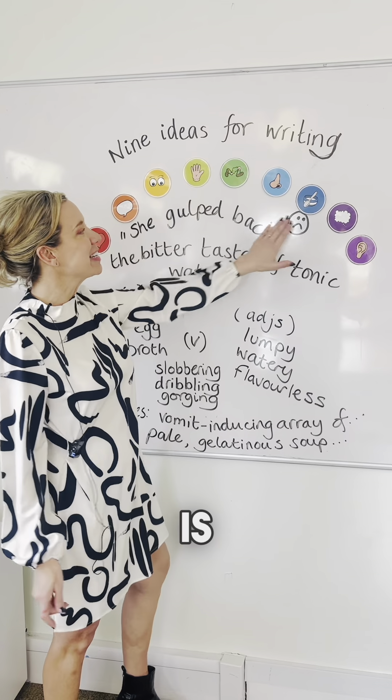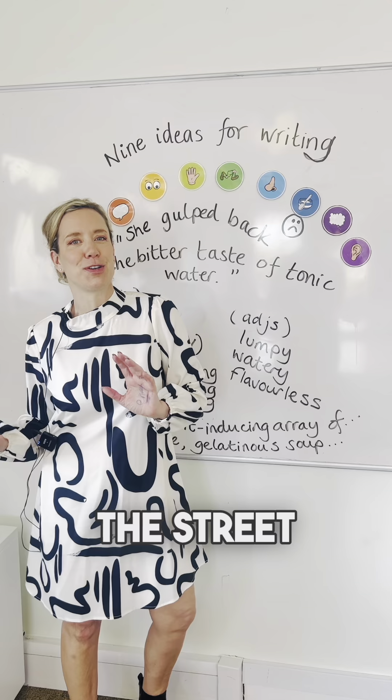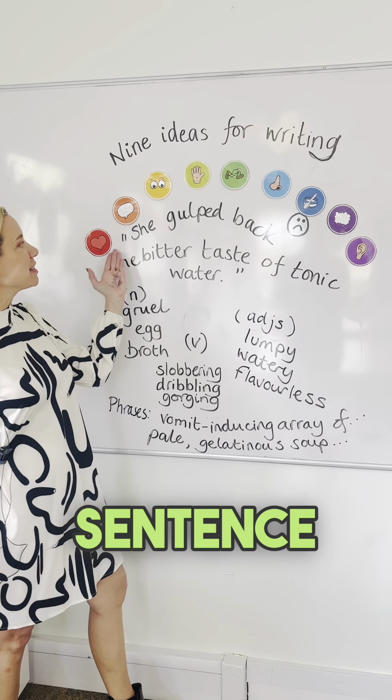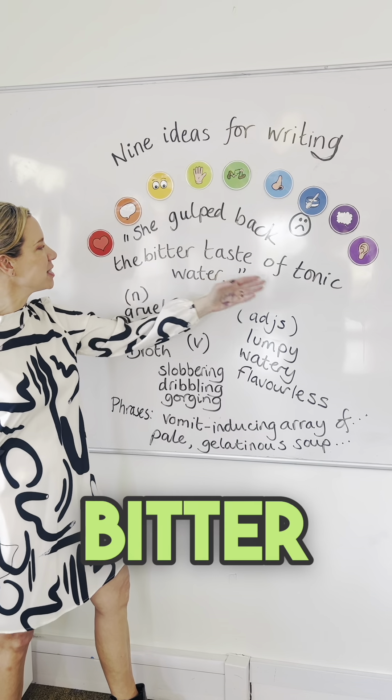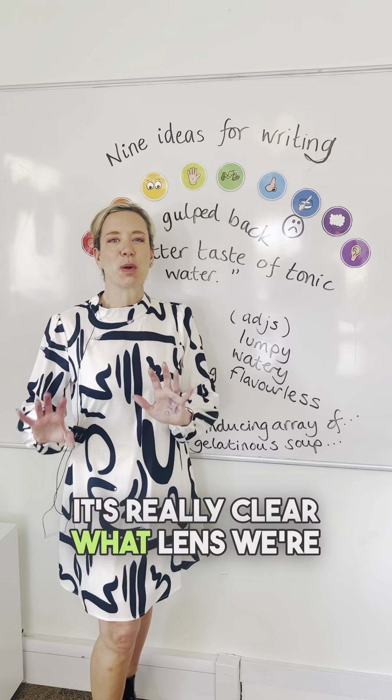One of the nine is taste, and children can work on the positive or negative side of the street. But if we're thinking about tastes that are negative, look at this sentence: 'She got back the bitter taste of tonic water.' It's really clear what lens we're working with.